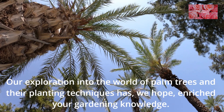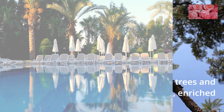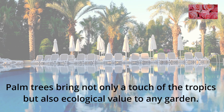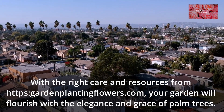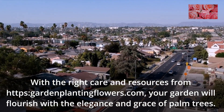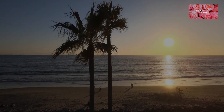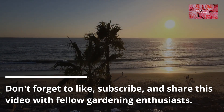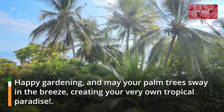Our exploration into the world of palm trees and their planting techniques has, we hope, enriched your gardening knowledge. Palm trees bring not only a touch of the tropics but also ecological value to any garden. With the right care and resources from HTTPSGardeenPlantingFlowers.com, your garden will flourish with the elegance and grace of palm trees. Don't forget to like, subscribe, and share this video with fellow gardening enthusiasts. Happy gardening, and may your palm trees sway in the breeze, creating your very own tropical paradise.